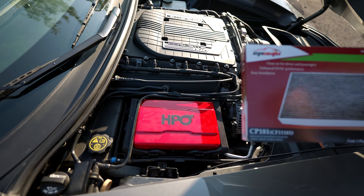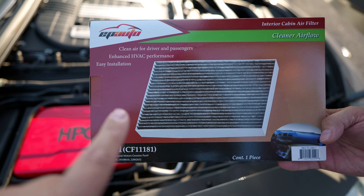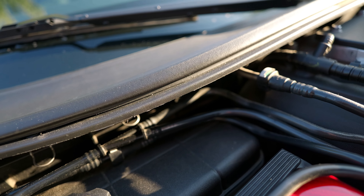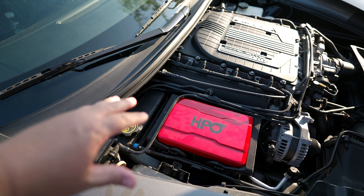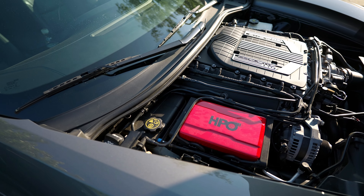We're going to start with the C7 Corvette first. This is the part number for the air filter — I'll link it in the description below. This air filter goes right back in here; you can see the three metal clamps there. Once we pop those off, the stock one will come out. That one slides in. This one on the C7 is a hair more difficult because it's kind of a cramped space, but both of them are super easy to replace.